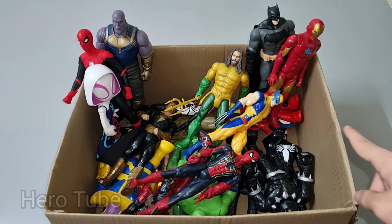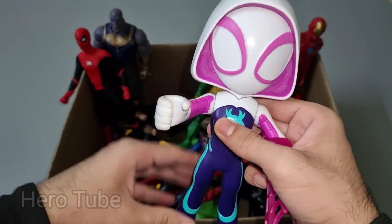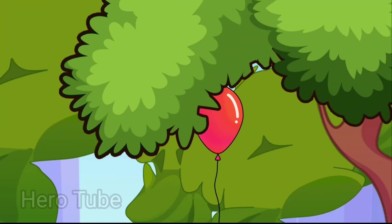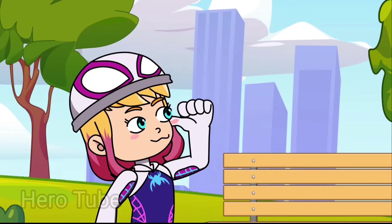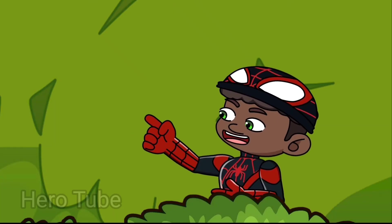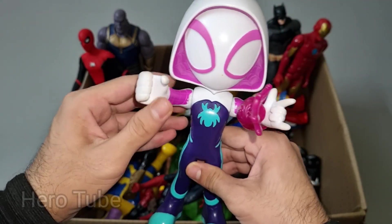Let's check the next one inside, you guys. What is this? Wow, look at this so cute looking hooded cap. This is the pink web shooter Quinn Spidey. Look at this so cool looking hooded cap — really nice, really really cute, Gran Spidey from Spidey and His Amazing Friends.